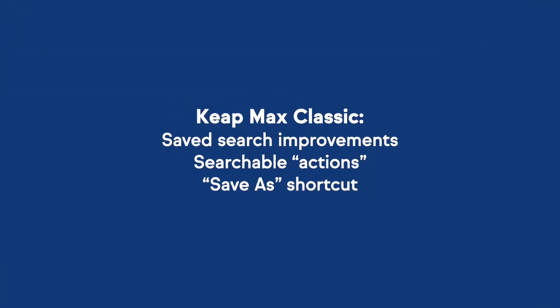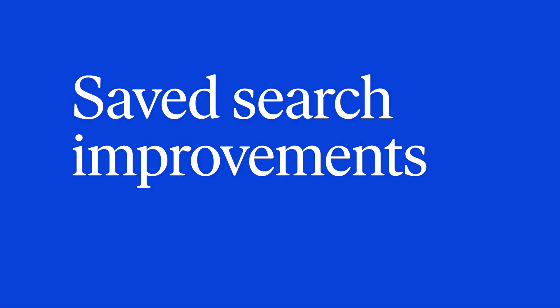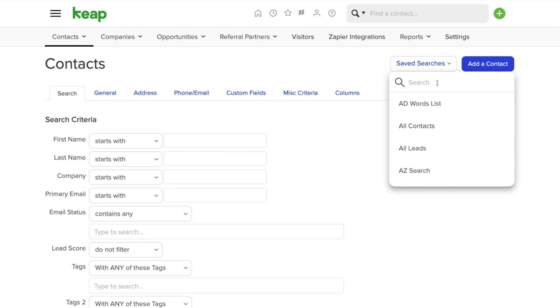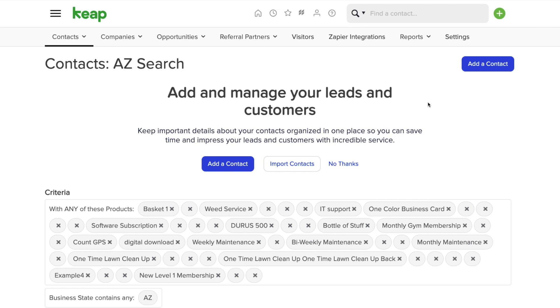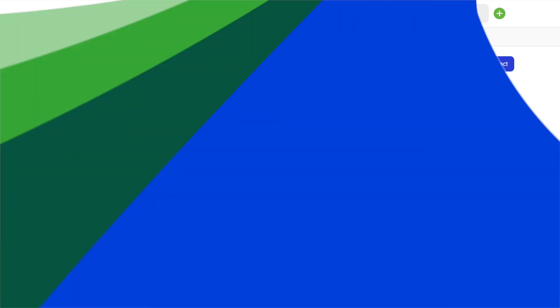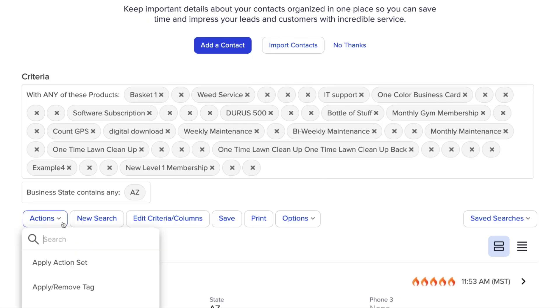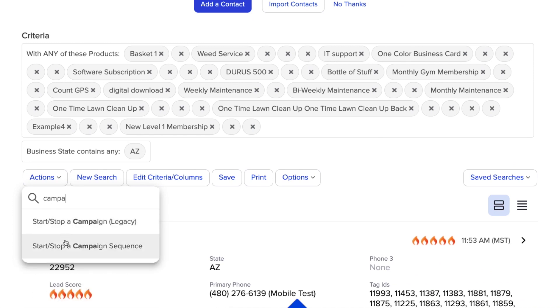Now let's jump into the new things that have been released in the month of August. We have some very exciting new things. For our Max Classic users, we made some great usability improvements that will allow you to save crucial time while navigating the app. First up is improvements to save searches. You can use the search box to quickly locate what you're looking for. You no longer need to scroll through long lists of searches and reports to identify the search that you're looking for. We've introduced a similar functionality in the actions drop-down, so you can now search from within the drop-down to locate the relevant action in a much quicker fashion.